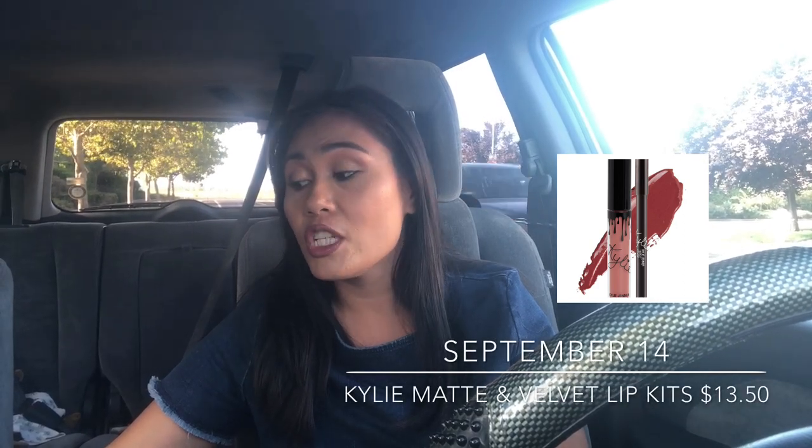I've never tried Kylie's lip kits, so I'm definitely going to try them. A couple days before the sale I'll take a trip to Ulta, figure out what colors I like, try them on, and then on the day of the sale quickly grab the color I want — they usually run out fast, so you have to be quick. Kylie Cosmetics matte and velvet lip kits will be on sale for $13. Each kit includes the liquid lipstick plus the lip liner — a perfect deal.